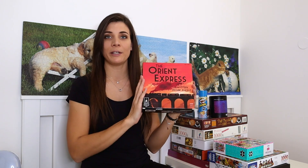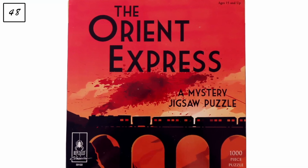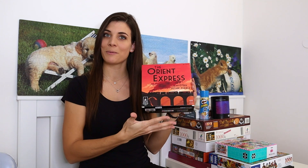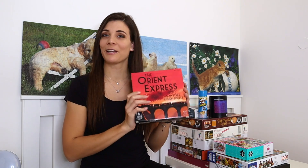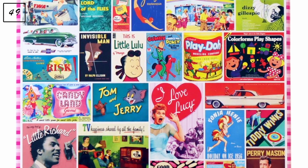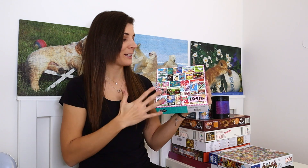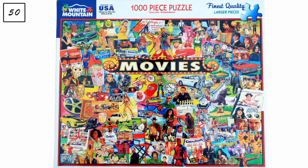Moving on to the American pile. First: a thousand-piece puzzle by Big Puzzles called 'The Orient Express' — a mystery puzzle that my sister and I will do together, since we already enjoyed 'Glenmore Haunting' by the same brand. Next is a thousand-piece by Remarks called '1950s,' bought in New York — very America-themed and from a brand I don't know yet, so I'm curious. Then there's a thousand-piece by White Mountain called 'Movies,' a gift from my brother-in-law from Miami — I've heard great things about this brand.